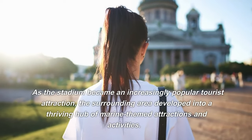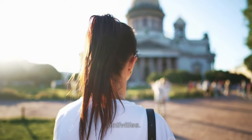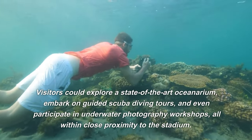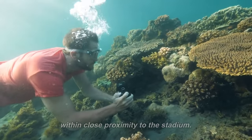As the stadium became an increasingly popular tourist attraction, the surrounding area developed into a thriving hub of marine-themed attractions and activities. Visitors could explore a state-of-the-art oceanarium, embark on guided scuba diving tours, and even participate in underwater photography workshops, all within close proximity to the stadium.